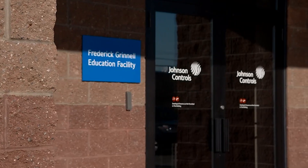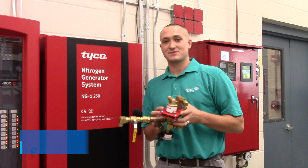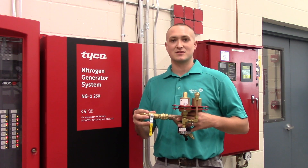Today we would like to introduce the Tyco TAVW automatic air vent for wet systems. As a fire sprinkler system is filled with water, we trap air at the high points. This vent allows you to purge that air and minimize corrosion.